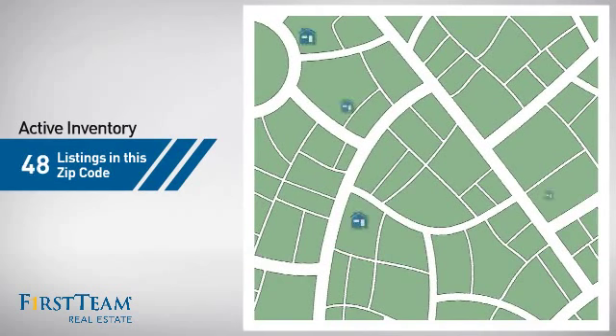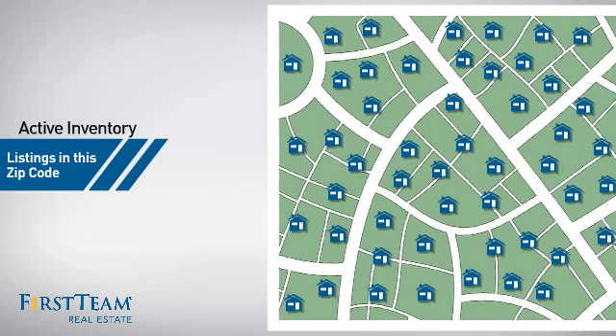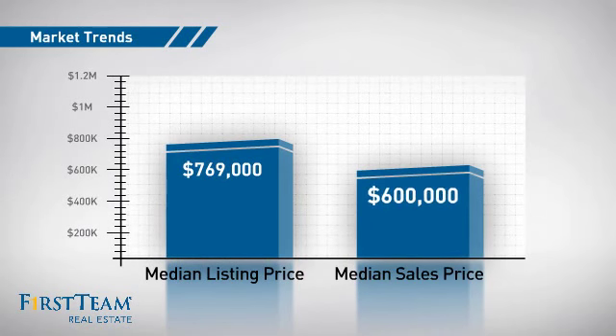Wondering how it stacks up against the competition? There are now just over 85 homes on the market within this zip code, with a median list price of just under $800,000 and a median sale price of $600,000.